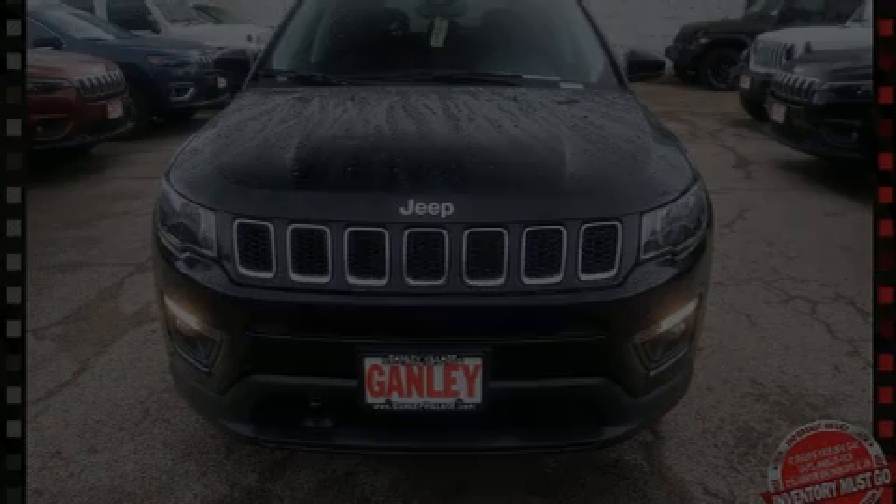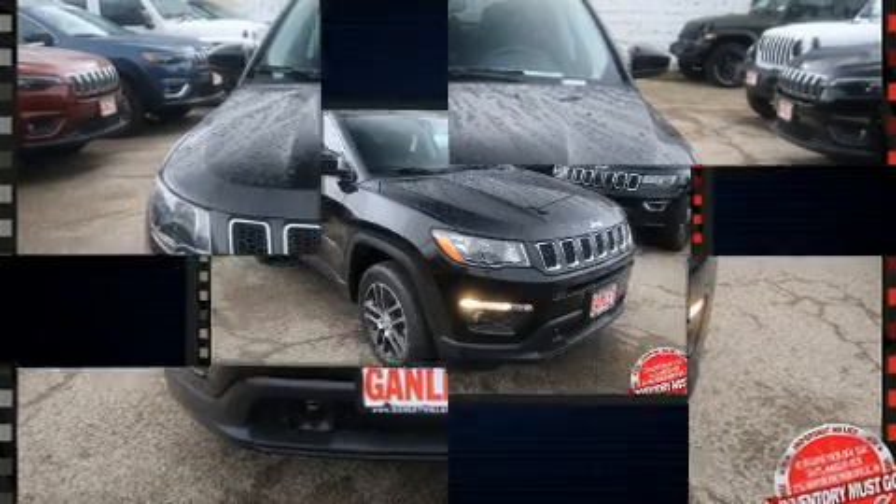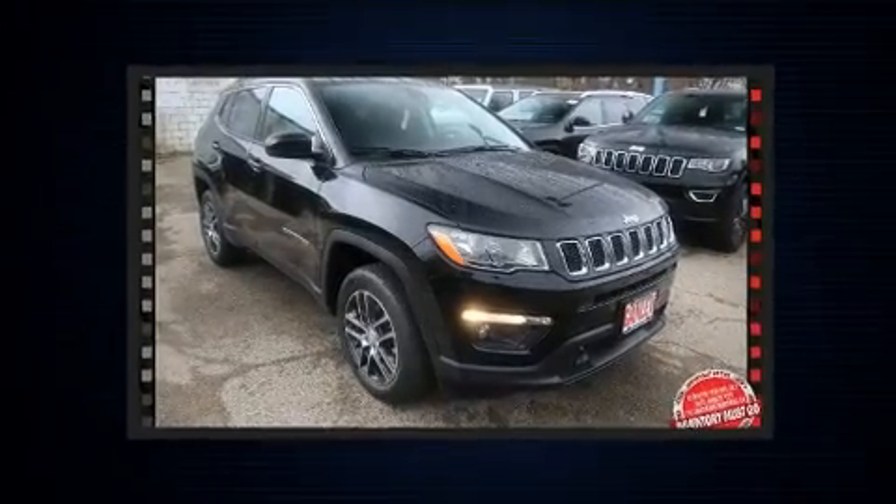Introducing the 2020 Jeep Compass. It features an automatic transmission, four-wheel drive, and a 2.4-liter four-cylinder engine.